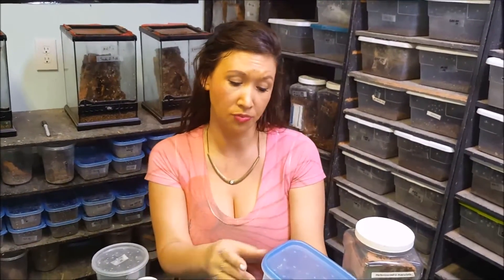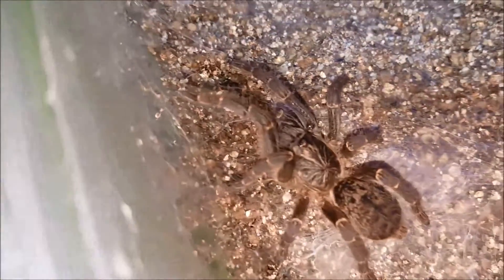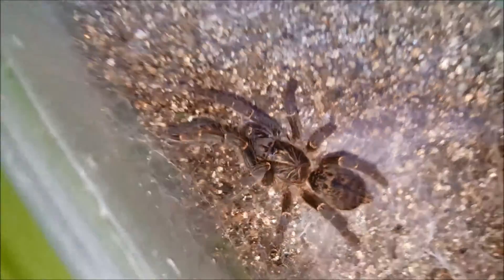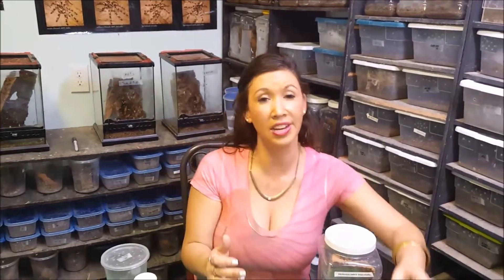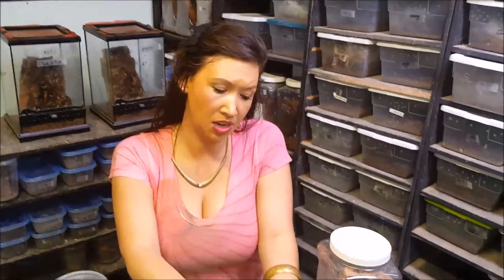So they really need more moisture than people might assume. This is a young Pterinochilus chordatus, same genus as the OBT. You can see this little one just molted. I know that a few people have commented that I do not keep them in deep enough substrate, but the reality is I have kept this family of tarantulas for a lot of years. The fact that I am reproducing and raising animals up to adulthood indicates to me that I'm not doing anything wrong.